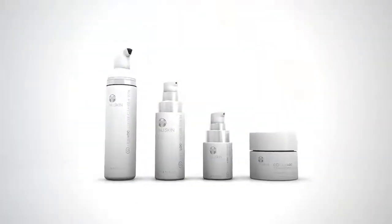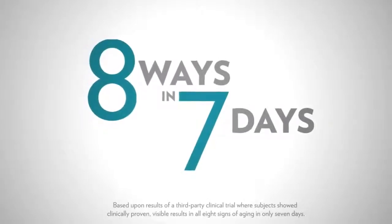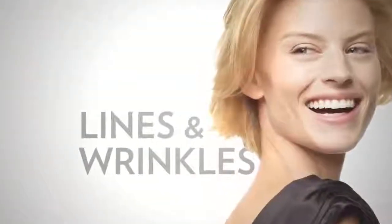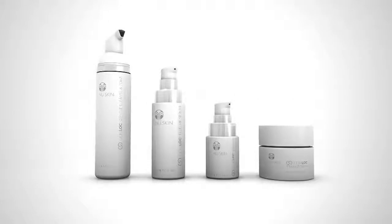Age Lock science supports resetting youth gene clusters to their youthful patterns of activity, and applies this science to the development of New Skin Age Lock products. Now you have the power to change the past, present, and future of your skin. This exclusive skincare regimen targets the sources of aging to transform your skin in eight ways: youthful skin structure, smooth texture, even skin tone, reduced fine lines and wrinkles, increased radiance, minimized appearance of pores, reduced discoloration, and increased hydration.